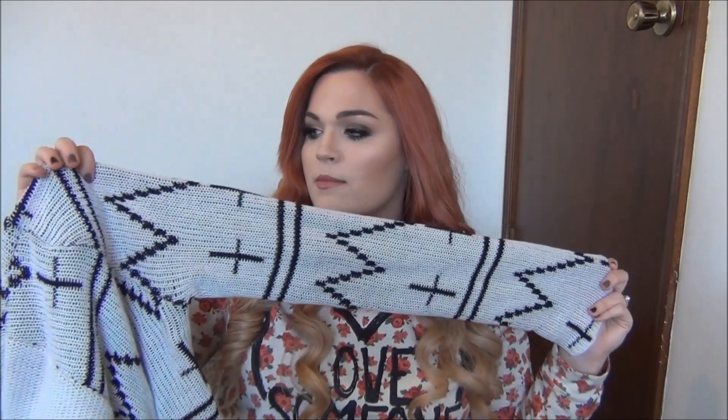The last Gwynnie B piece I wanted to show you is this cardigan. I love this — it is the warmest, baggiest cardigan ever. If you like big, baggy, warm cardigans, definitely check out Gwynnie B's selection; they've got so many and you can rent them. I really like the design on this one — I love the crosses and the zigzag pattern. It's really freaking cute and it will go with absolutely everything. It's from BB Dakota in a 1X — I love BB Dakota, they always seem to do good things for me.